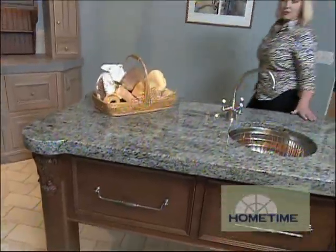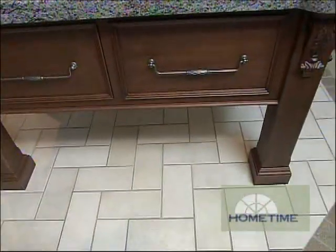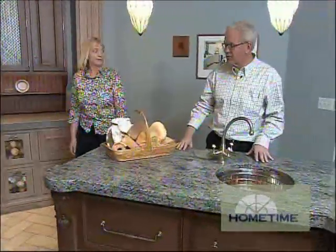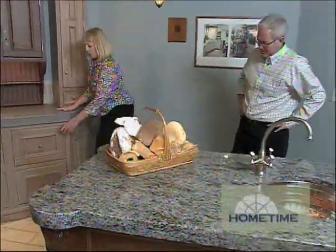Islands are something we're doing a lot of in kitchens. This one is designed with a prep sink in it, but the tricky part is we've kept the bottom all open — the plumbing and electric run down through these hollow legs in the table itself, so it would be unsightly to see that exposed underneath.